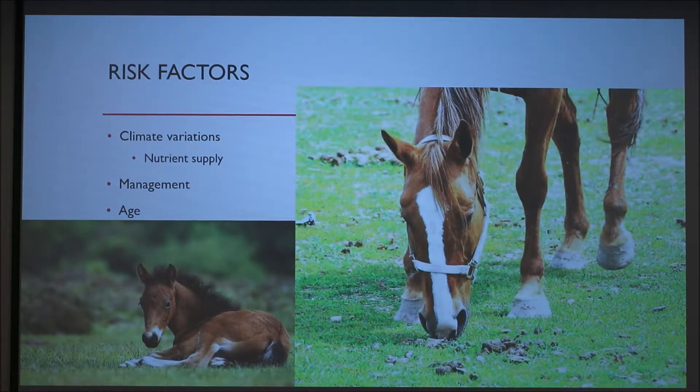Temperature also needs to be considered for optimal parasitic growth, along with whether the larvae have a good nutrient supply. This plays well into pasture and stable management techniques.